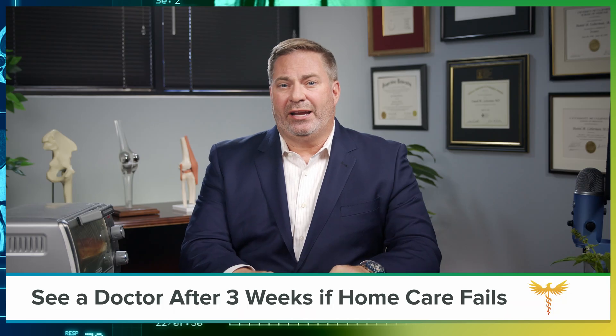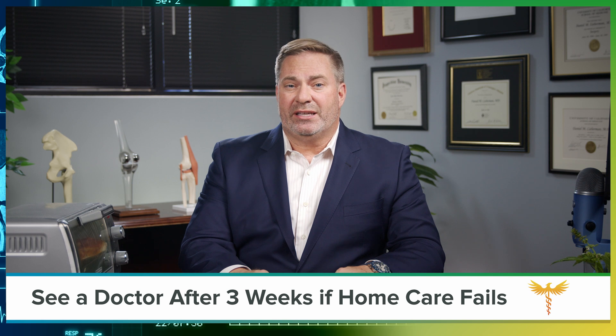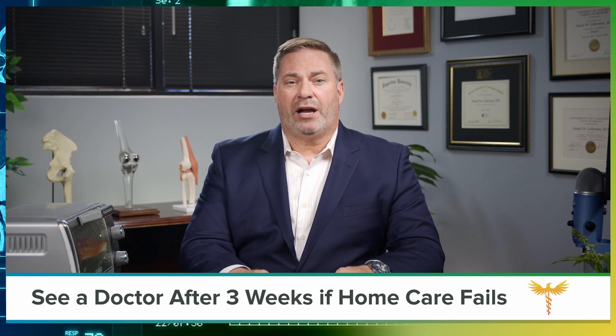Check out my video on how to care for your knee at home for the details. After three weeks, if you're still having pain, you need to see a primary care medical or chiropractic doctor.